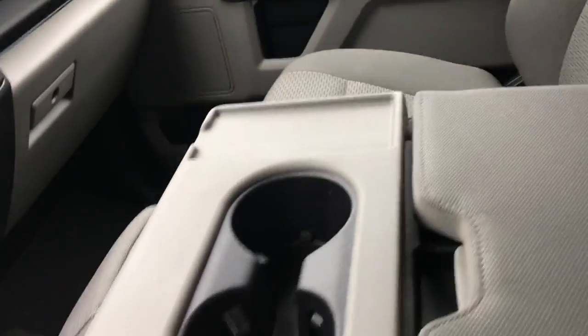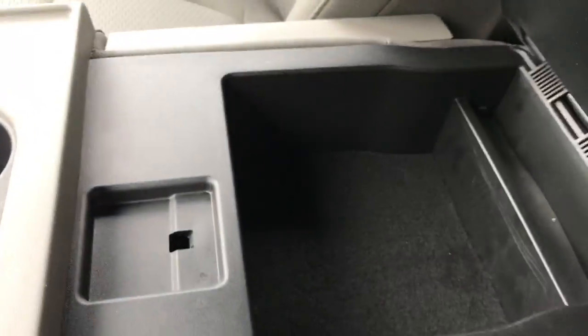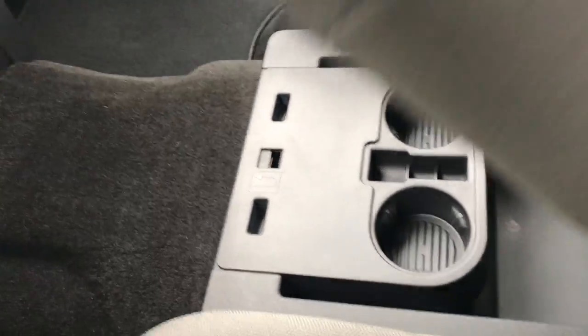There are three seats up front. You have an armrest in between with two cup holders, and this flips up to give you storage. However, sometimes you need that third seat, so it just flips up. But if you still need more storage space, you've got two cup holders that you can flip around and storage underneath.